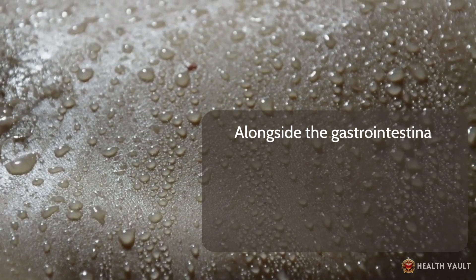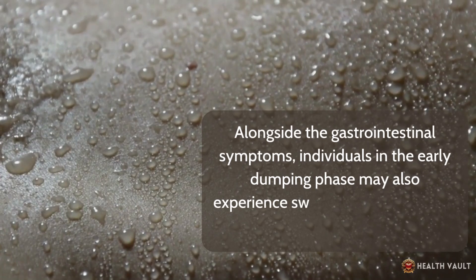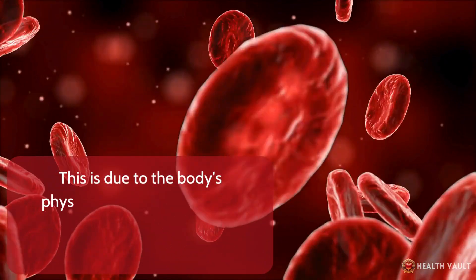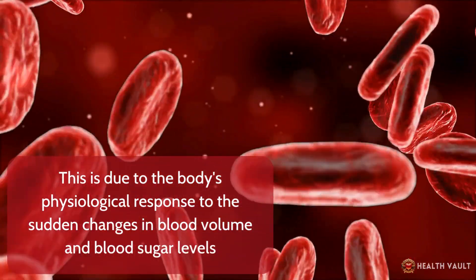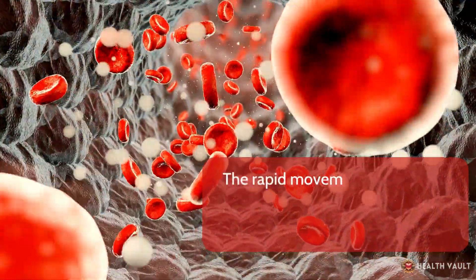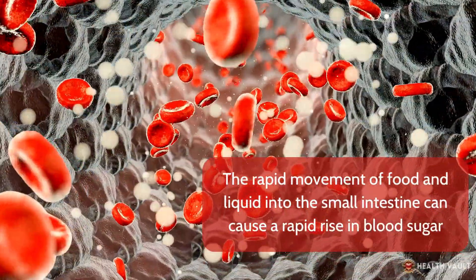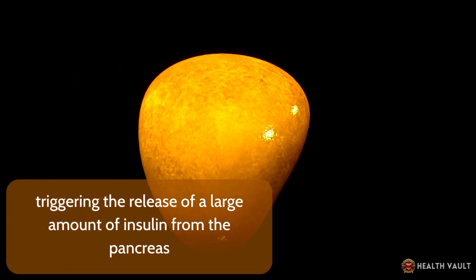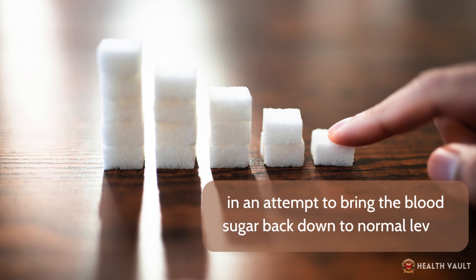Alongside the gastrointestinal symptoms, individuals in the early dumping phase may also experience sweating, flushing, and a rapid heart rate. This is due to the body's physiological response to the sudden changes in blood volume and blood sugar levels. The rapid movement of food and liquid into the small intestine can cause a rapid rise in blood sugar, triggering the release of a large amount of insulin from the pancreas in an attempt to bring the blood sugar back down to normal levels.